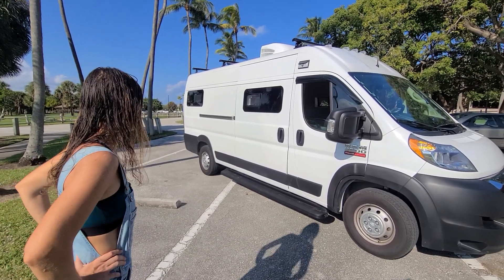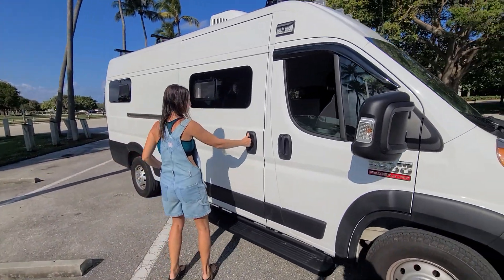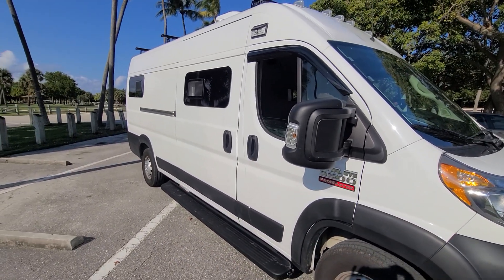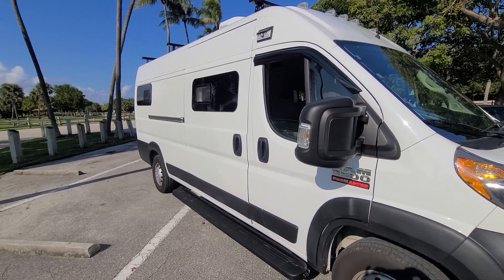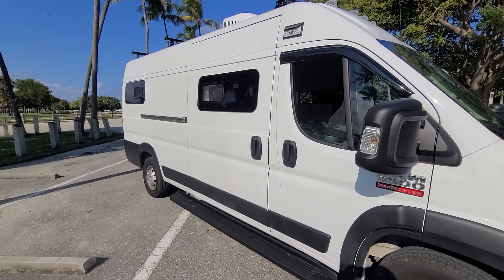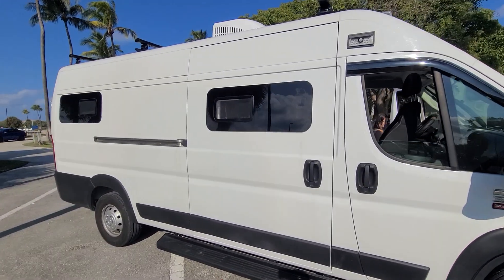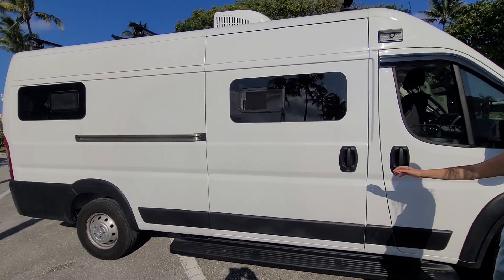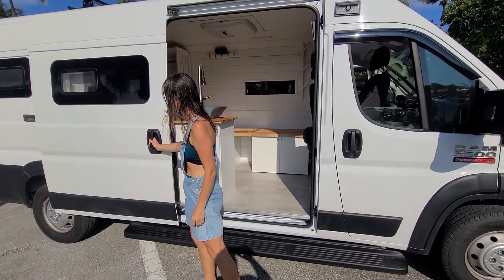Okay, show us inside! So again, it's a Dodge gasoline 3500. She's going to unlock it — this is about 20 to 22 feet long. You can see windows on both sides at multiple points: this middle point and the end point. She had those custom cut in because they did not come stock.